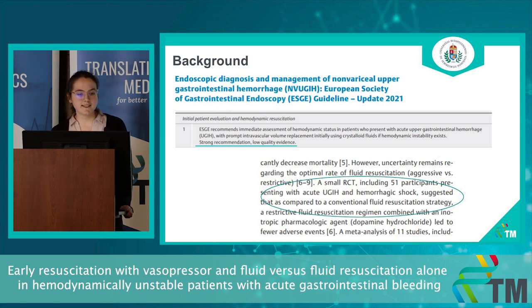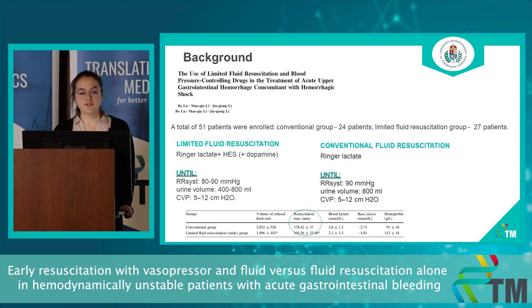Last October, we conducted a systematic search to identify studies in connection with vasopressor use in acute gastrointestinal bleeding, and we could identify only one randomized controlled trial. It compared conventional fluid resuscitation with a more restrictive fluid resuscitation strategy combined with vasopressor use. They found that resuscitation time was significantly lower in patients receiving vasopressors, and the incidence of mortality and multi-organ failure or acute respiratory distress syndrome were also significantly lower in the study arm.